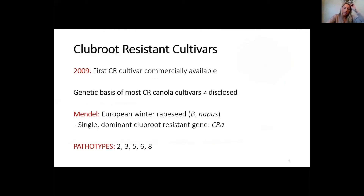In 2009, we developed our first club root resistant cultivar that was commercially available. The genetic basis of most club root resistant canola cultivars is not disclosed, but we assume the first generation cultivars share the genetic basis with Mendel, a European winter rapeseed cultivar with a single dominant club root resistant gene. Those first generation cultivars had resistance to pathotypes 2, 3, 5, 6, and 8.